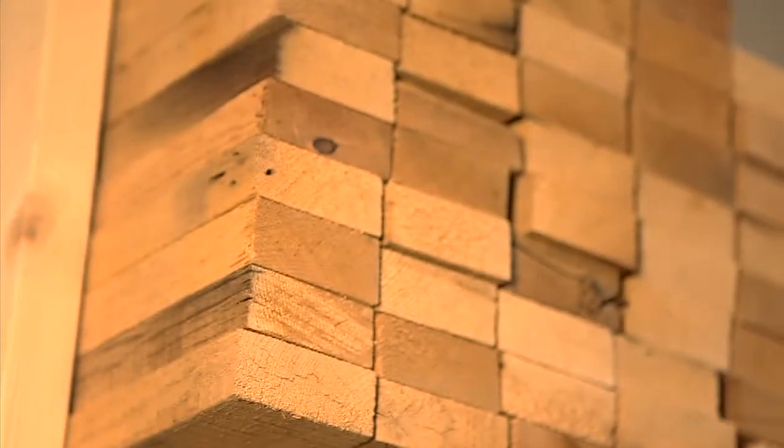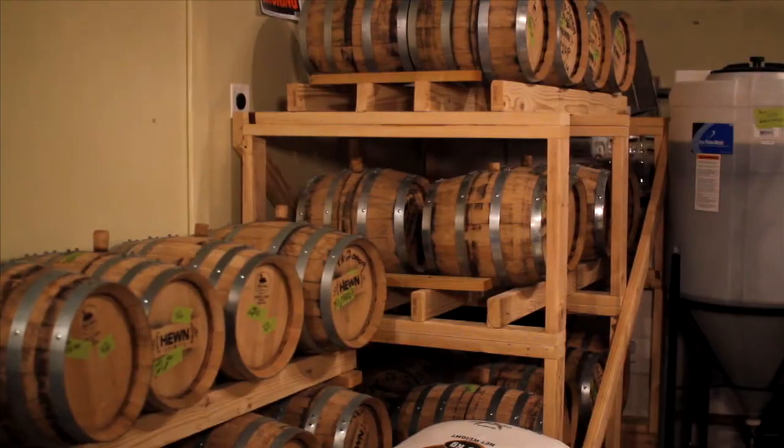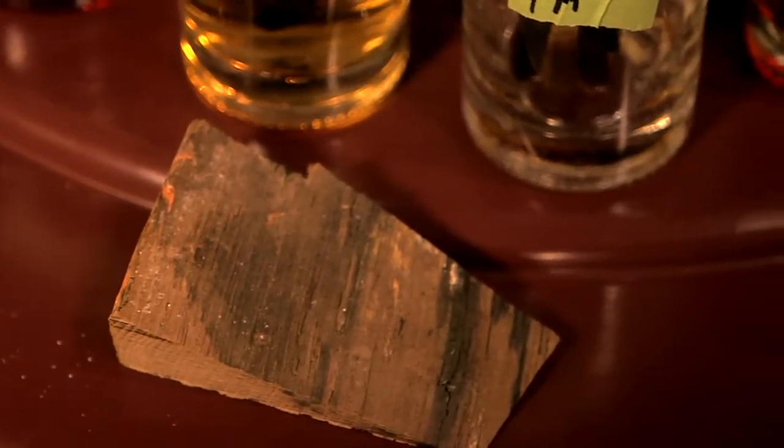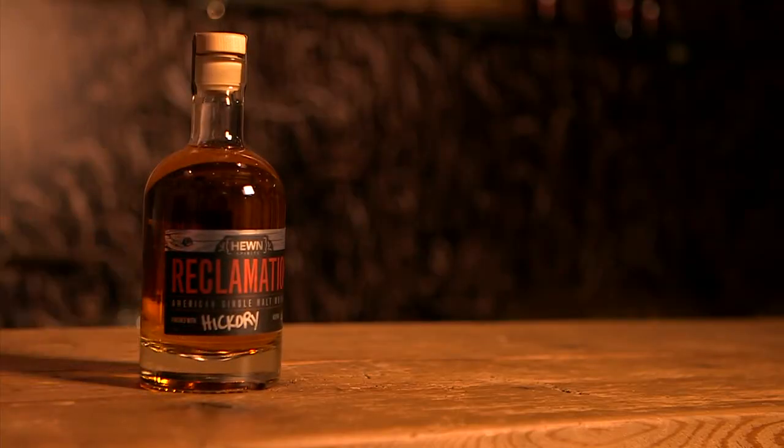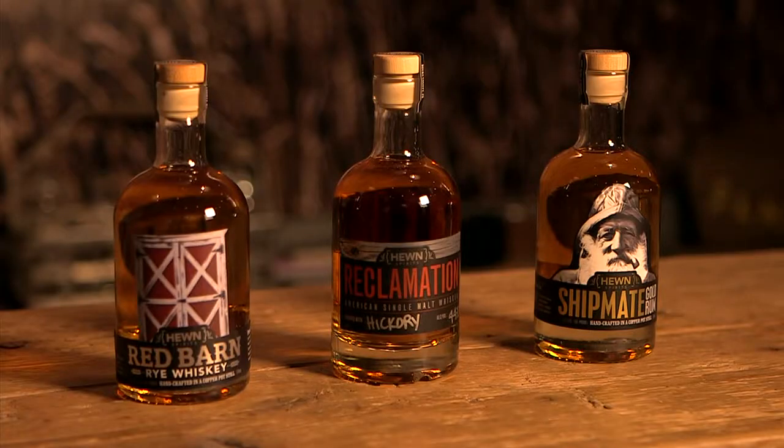Next, we're off to Pipersville, PA and Hewn Spirits. Hewn's sort of a shout-out to my day job, where I'm converting antique barns into one-of-a-kind homes. Sean Tracy uses the wood from those antique barns to construct his rum barrels, connecting both of his passions. Being an old wood guy and also a Navy guy, I got some wood from the USS Constitution — we're going to be making a rum where every drop touches a piece of that wood. His favorite? The gold rum, with two versions: one aged in ancient hickory, and the other aged in American chestnut, which doesn't exist anymore.